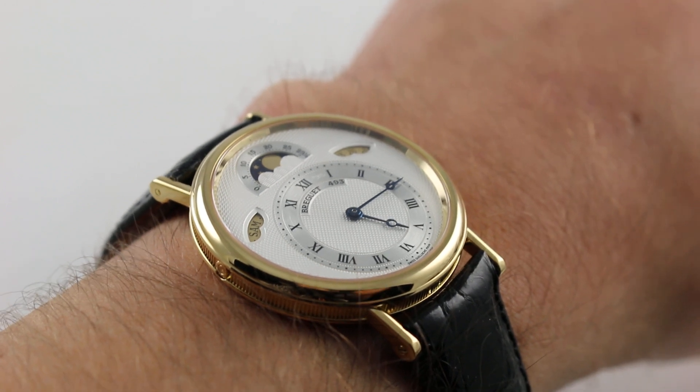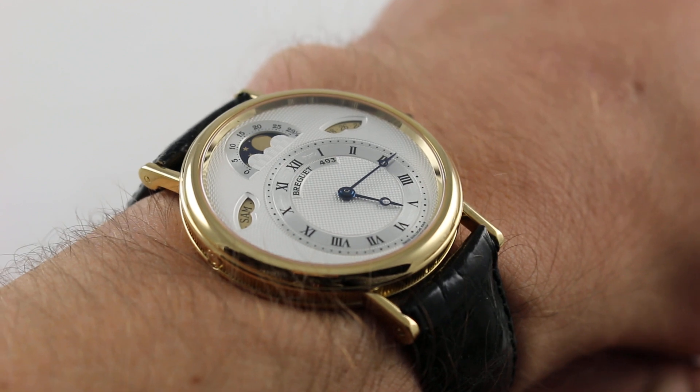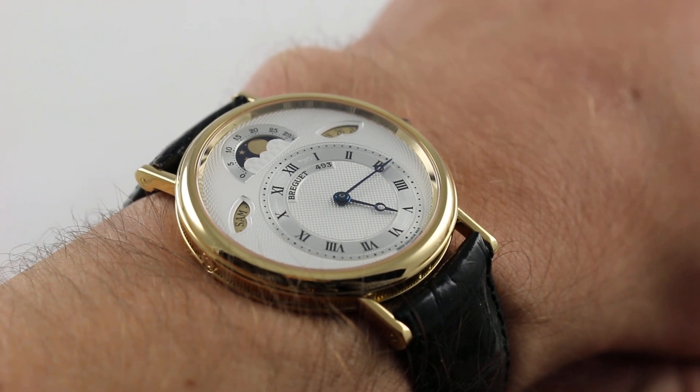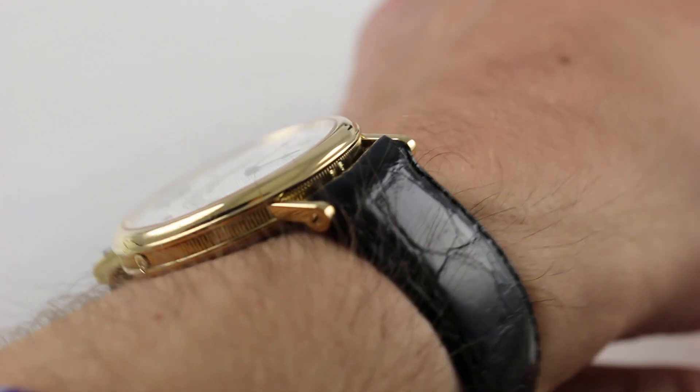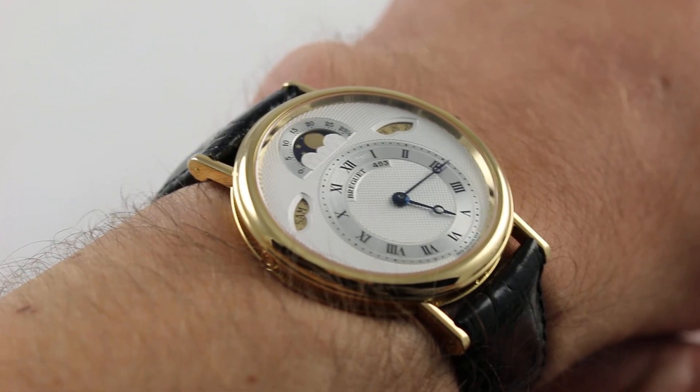Hi, I'm Tim. Welcome to our channel and thanks for logging on. Today we're discussing the Breguet Classique Calendar 3330BA. You can see and you can purchase this Day-Date Moon Phase Breguet Automatic on our website.